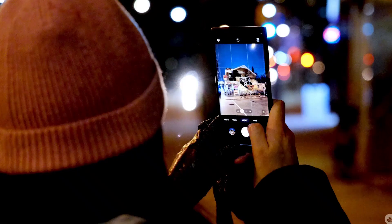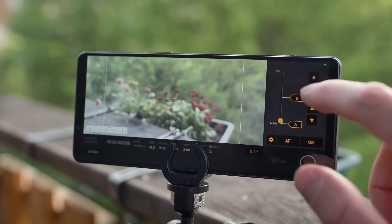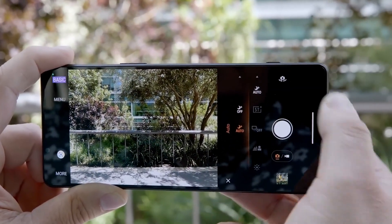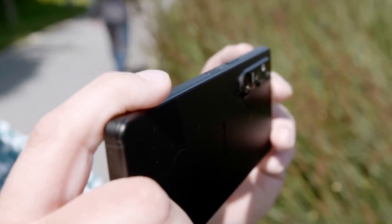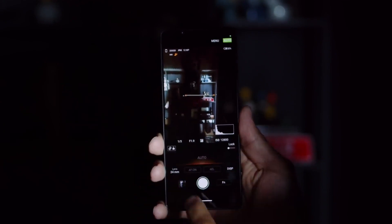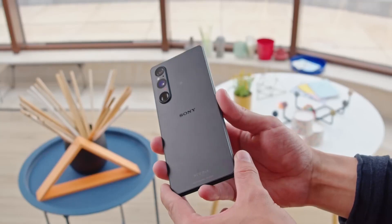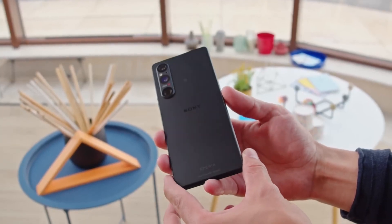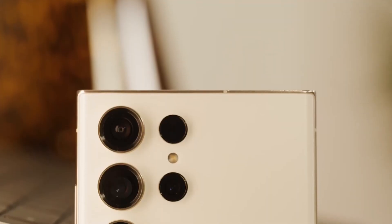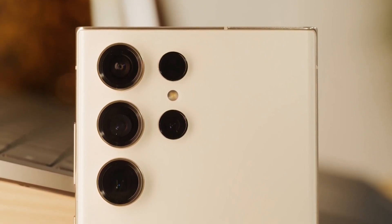But back to Sony's camera tech. With its stacked CMOS sensor and advanced computational photography, the Xperia 1 5 has the potential to take some seriously impressive photos. Whether or not it will live up to the hype remains to be seen, but we're definitely excited to see what it can do. All in all, both phones have impressive camera tech. The Xperia 1 5's unique main camera sensor might set it apart, but the S23 Ultra's zoom capabilities and computational photography make it a formidable competitor. Ultimately, it's up to you to decide which camera setup best suits your needs.